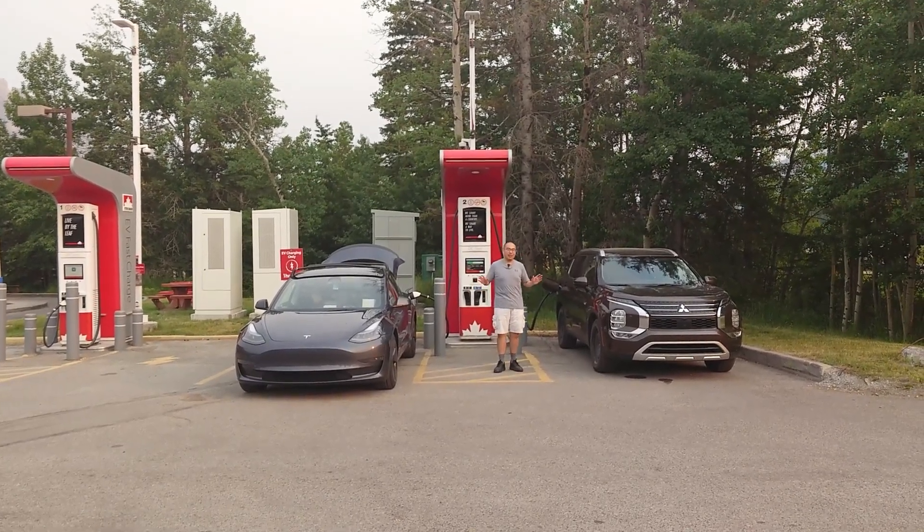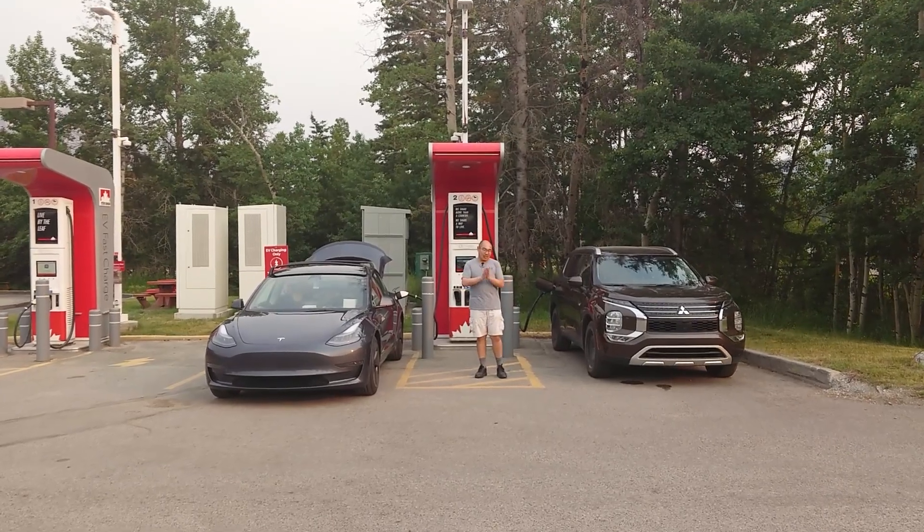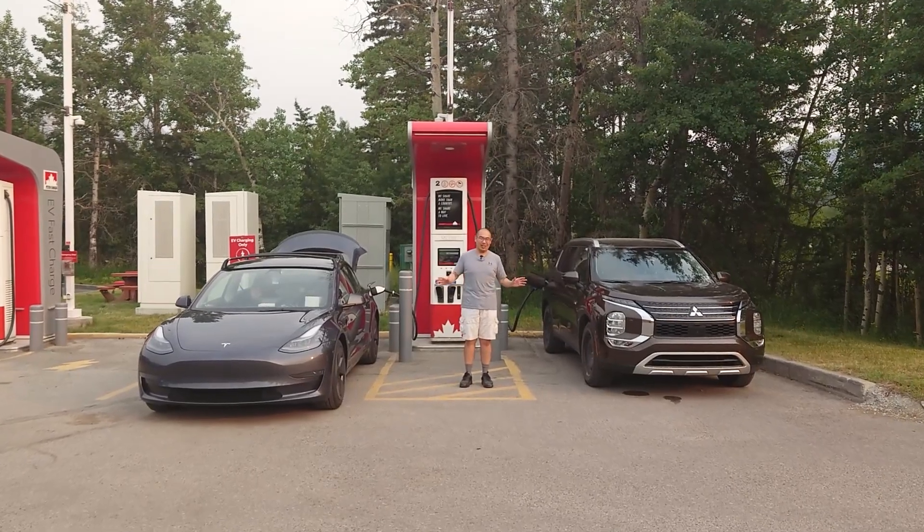Beside me are two very different EVs, and there are many differences. But today, I want to focus on one single major difference, and that is the charging standard.